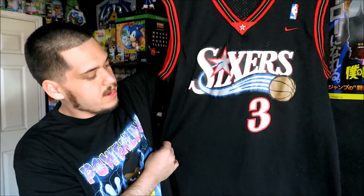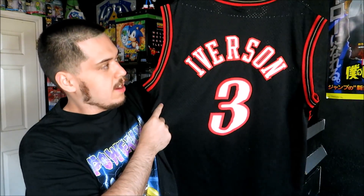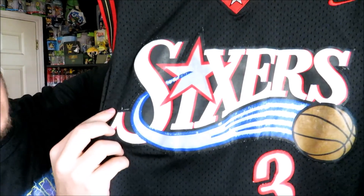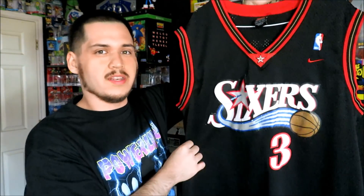Then we have the Allen Iverson size XL 76ers jersey in the black. Iverson number three on the back. There's a little bit of fading, but this one was super cheap too — I think it was only like $1.99.